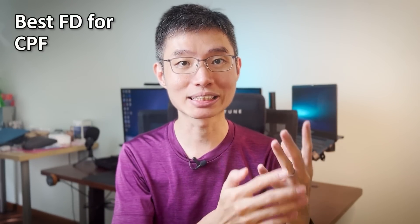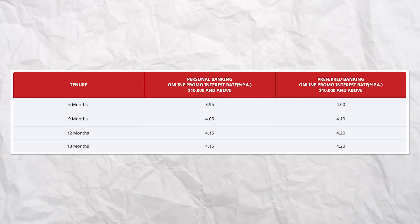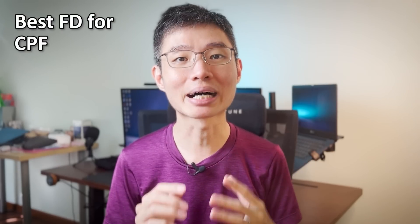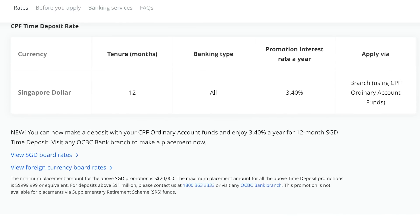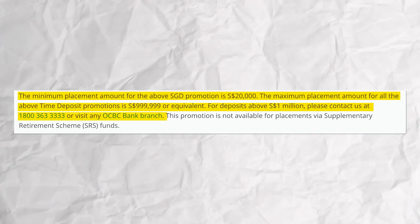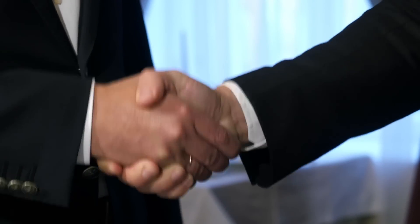Last but not least, did you know you can also invest your CPF money into fixed deposits? You can't use any of the FDs I mentioned, as they only support cash savings — not CPF money. Currently, only OCBC lets you invest your CPF money into FD. You need to scroll down to the CPF section, where it's offering 3.4% interest for a 12-month period. The minimum placement is $20K up to $1 million. For more than that, you'd have to call them directly.